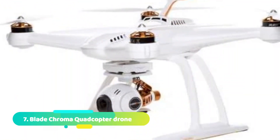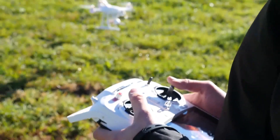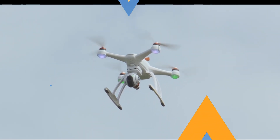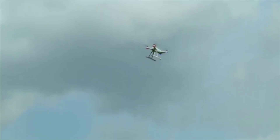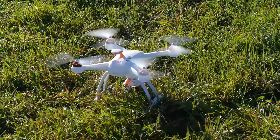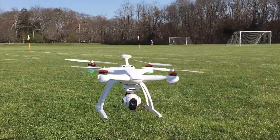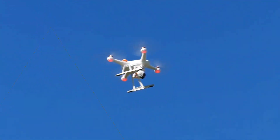Number 7: Blade Chroma Quadcopter Drone. The Blade Chroma Quadcopter Drone is one of the best drone cameras in the world. It has a 4K UHD video camera that gives you stunning footage, and the 3-axis gimbal stabilization system ensures that your shots are always smooth and steady. The drone also comes with GPS tracking, return to home, and follow-me modes. Plus, it has a flight time of up to 25 minutes, so you can stay in the air longer and get even more amazing shots.